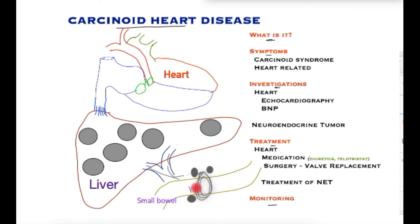Typically, they may arise in the small bowel and spread to the local lymph nodes, which are small kidney-shaped tissue that can trap cancer cells, and these cancer cells may find their way into the liver to produce large deposits.